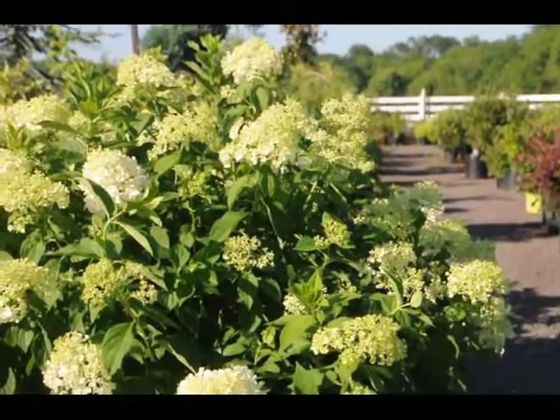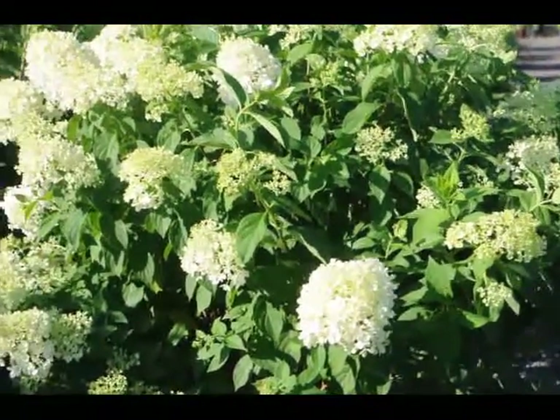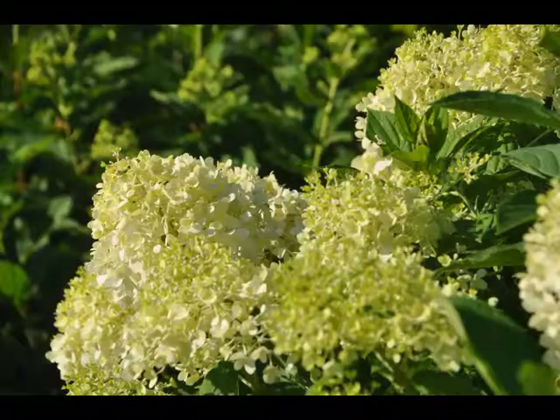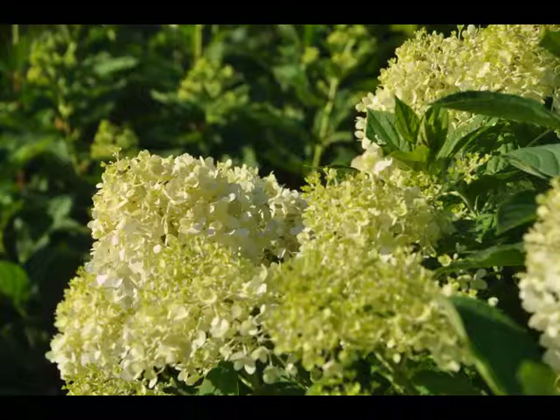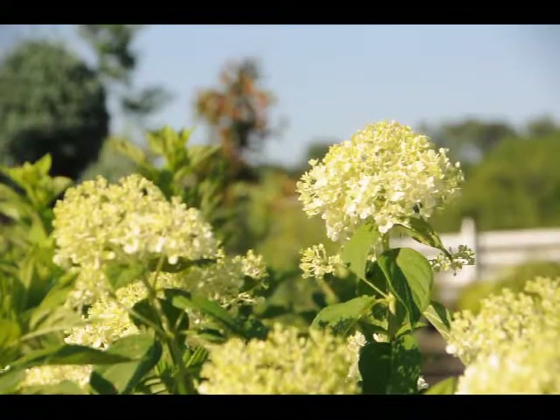You can also keep it trimmed to the height that you wish — five, six feet — just by trimming once a year after the flowers have faded. The flowers will stay on the plant as a faded form well into the winter. It's listed in all the sources as a fantastic winter interest in your garden because the flower head is a nice shape through the winter months and the branching is attractive.